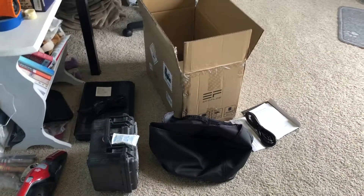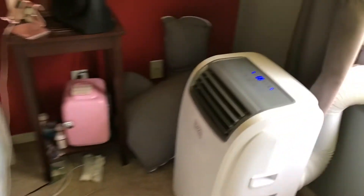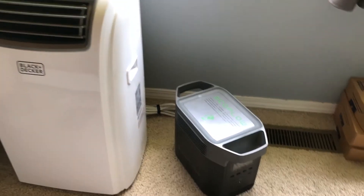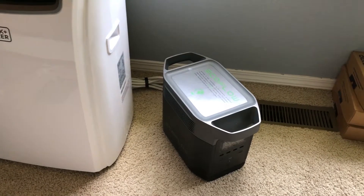The solar panel hasn't come yet — I think it's supposed to come in the mail tomorrow. My boat doesn't have a generator and I've had problems trying to get enough power for it. But one thing I'm thinking is the boat has a big nose on it, and having this little solar generator from EcoFlow is going to be kind of cool.